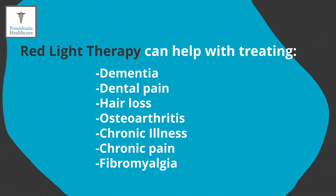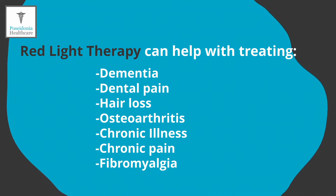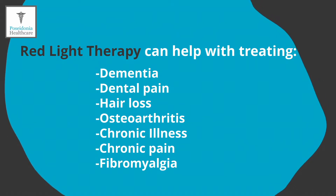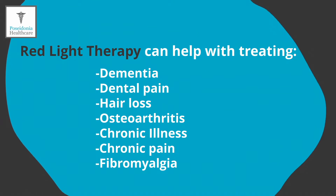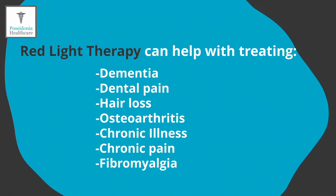The list is endless, but here are some study findings for the main areas we use this treatment for. With dementia, people who regularly had red light therapy had better memories, slept better, and were angry less often. With dental pain, people with TMD had less pain, less clicking, and less jaw tenderness after regular red light therapy.